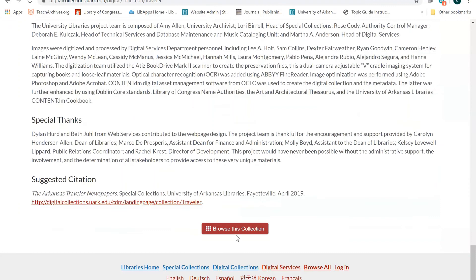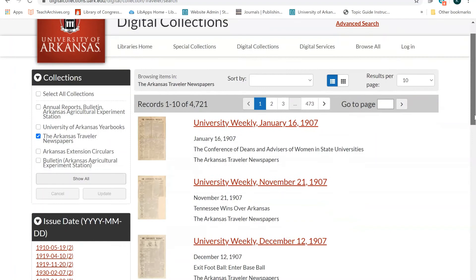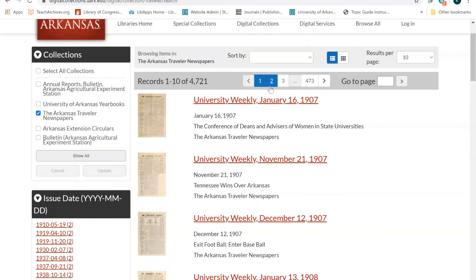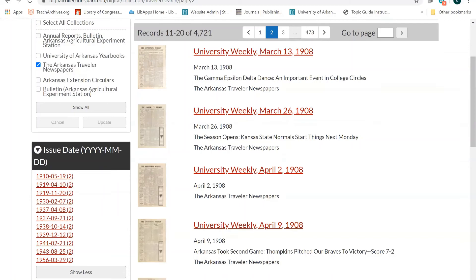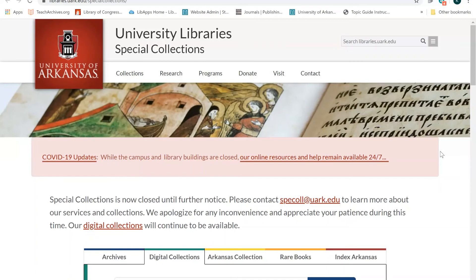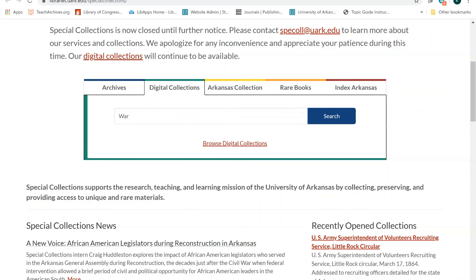I can then narrow my search by issue date, volume or issue number, headline, or subject area. I would narrow my search to my time period of interest either by paging through the collection or by selecting an issue that falls within my time period in the side menu. From here, I could download the issue and search within it as I did in the earlier search. Research isn't a linear process, so you may need to adjust your search filters and search strategies multiple times to find the materials you are looking for.